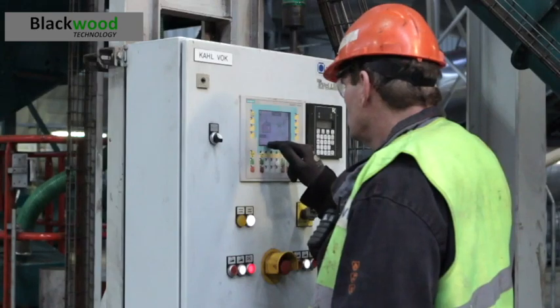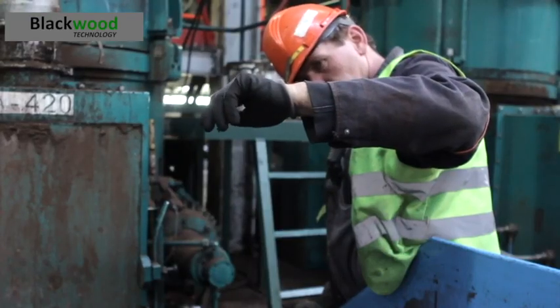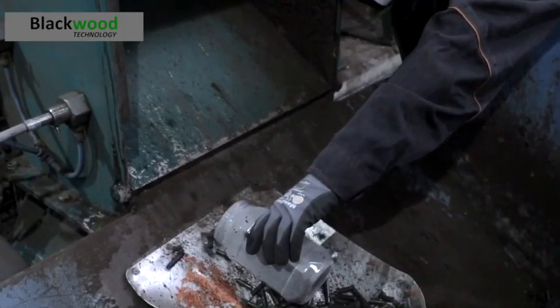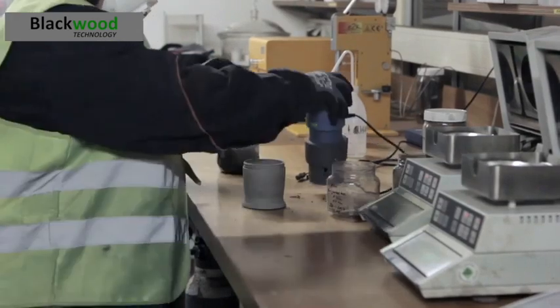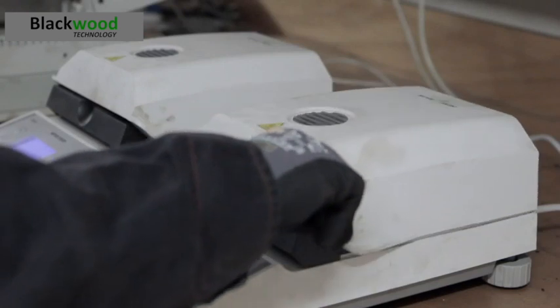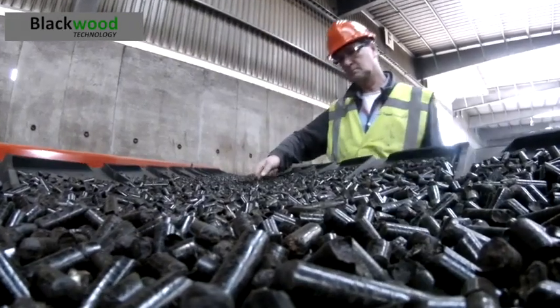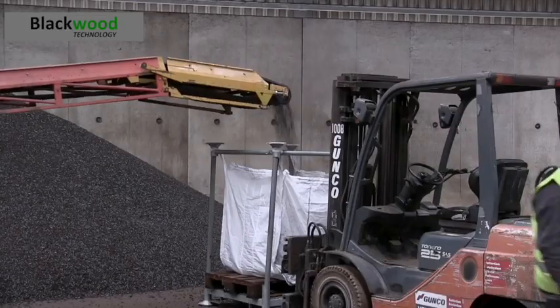After torrefaction, the product is cooled down and compacted, or pelletized. The final product is a torrefied pellet with a high calorific value, which has no biological activity and is easy to grind. This makes the product the ideal fuel for replacing fossil coal in power stations.